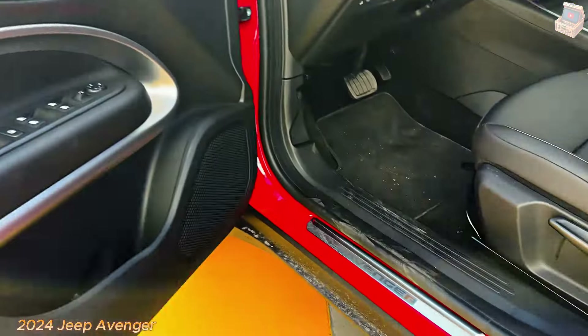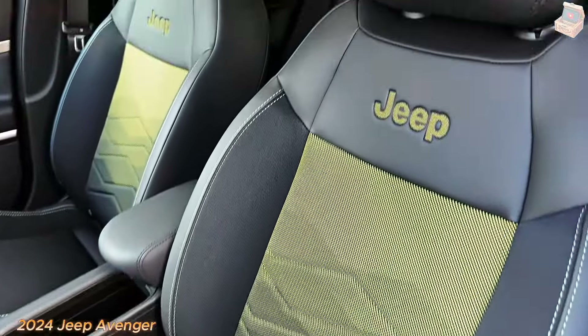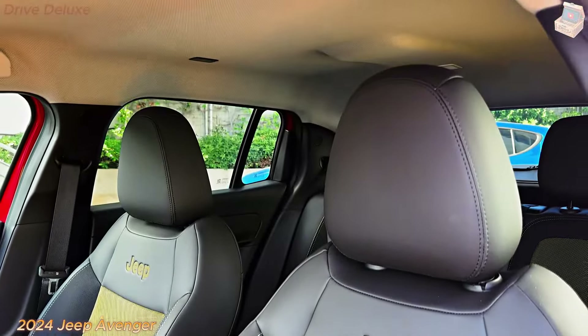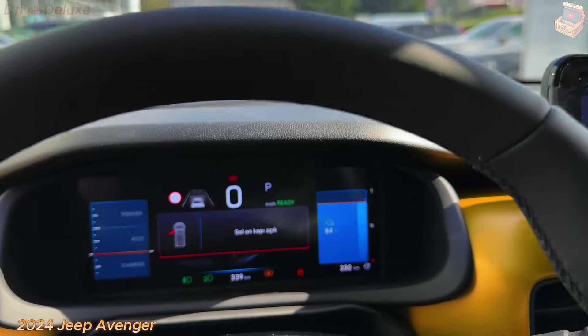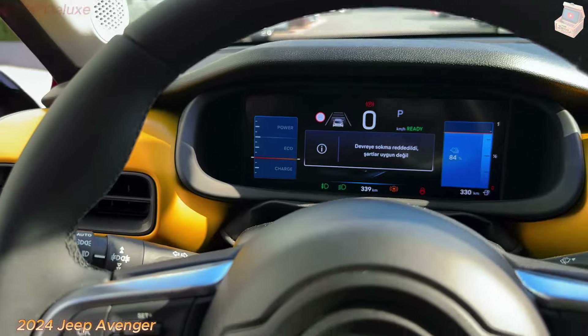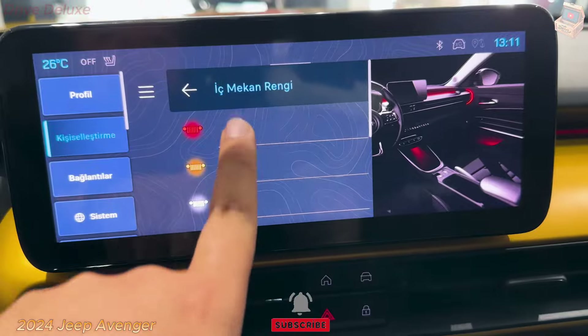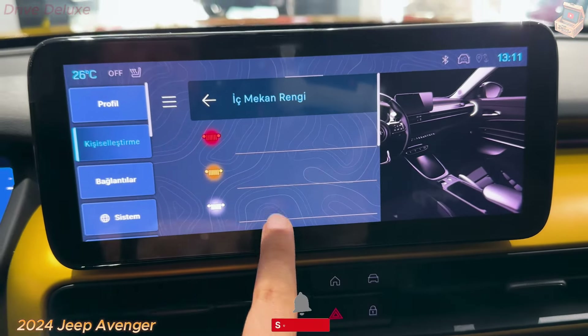For audiophiles, the Jeep Avenger 2024 includes a premium sound system, delivering high-quality audio throughout the cabin. Wireless charging pads, multiple USB ports, and a Wi-Fi hotspot ensure that all devices remain powered and connected, catering to the needs of modern drivers and passengers.